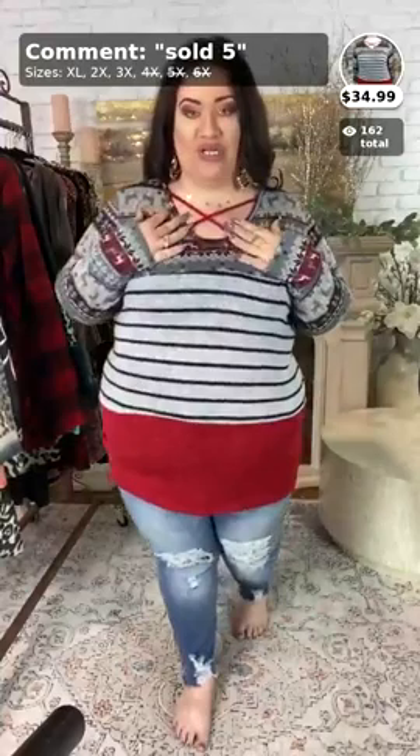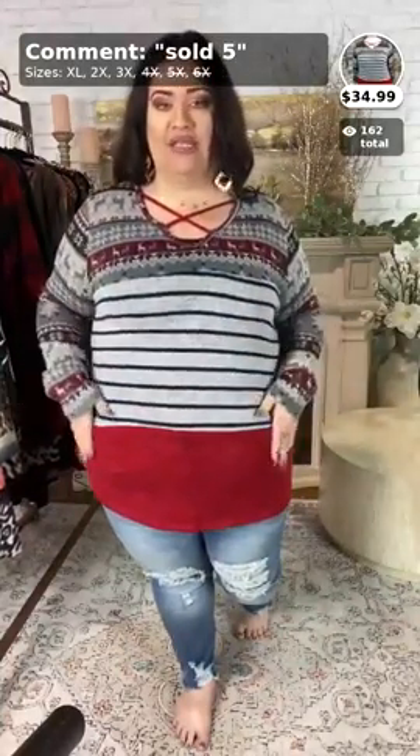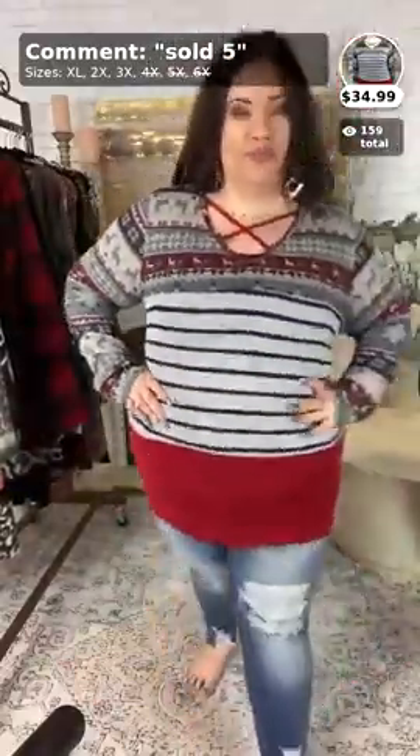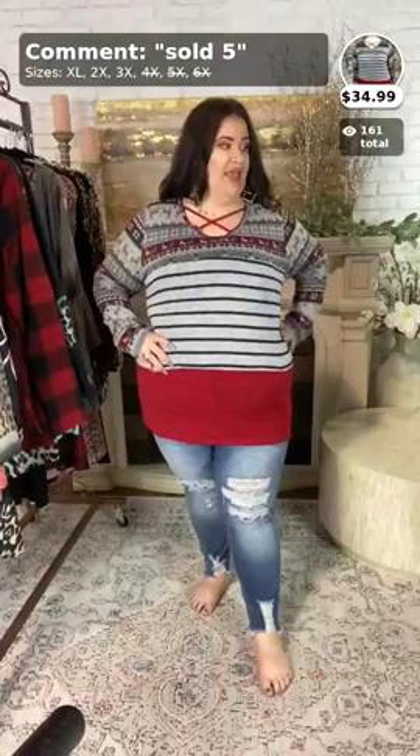It does have a beautiful little crisscross up here at the top, and then a stripe in the middle for the slimming effect. And then a rust color here at the bottom. It kind of has, like, the deers — it's really, really cute. So, if you want to purchase this one, all you have to do is call it sold the number five, and it comes in X-large, 2X, and 3X.